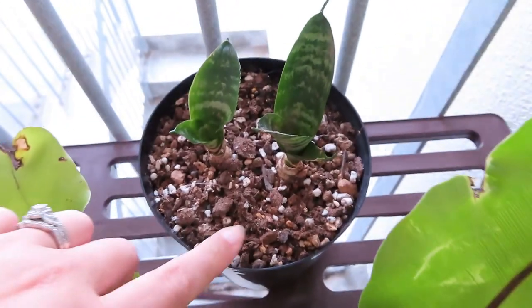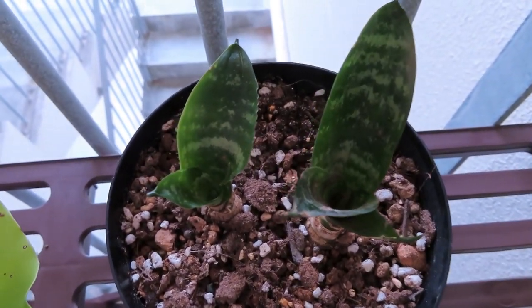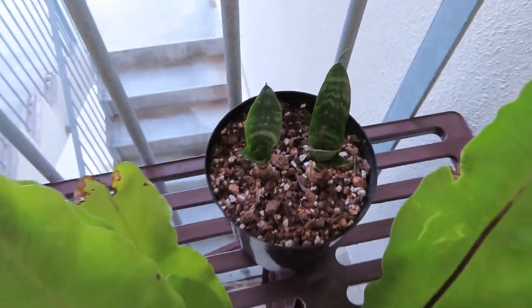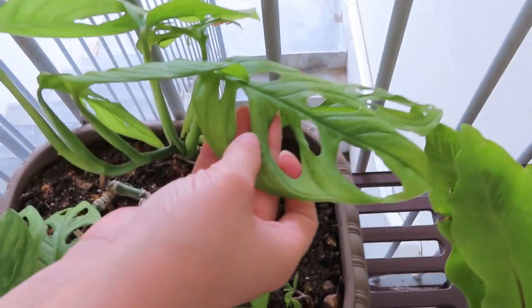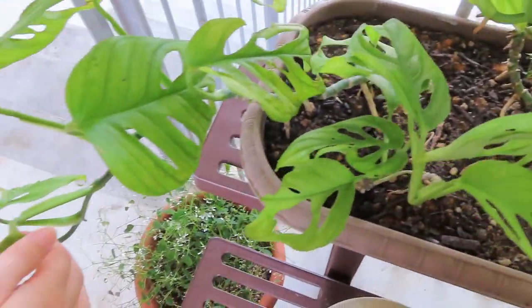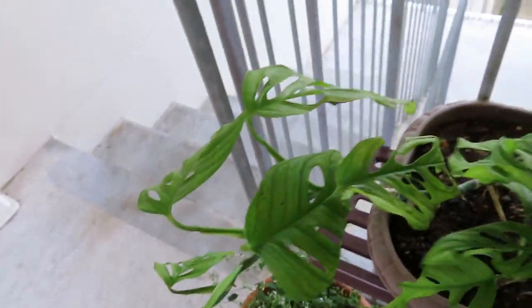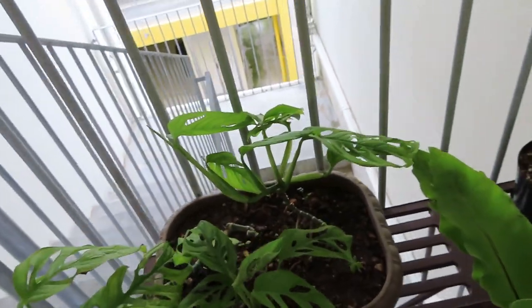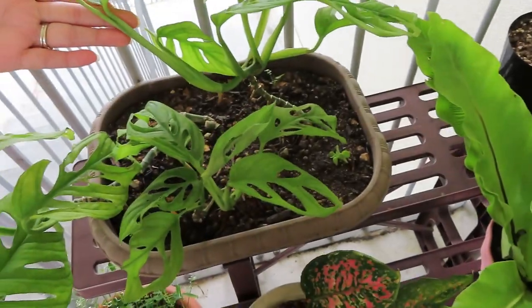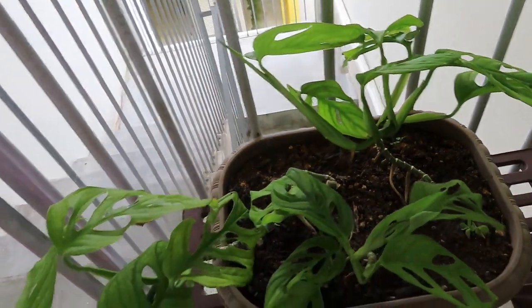These are also babies from my Sansevieria that was in my elephant pot. This I got from a dear friend — it is a Monstera adansonii. These will trail, grow up, grow down, grow wherever you train them to grow, and that's so cool. We've got a baby coming out right here. I love spring — so many new babies.